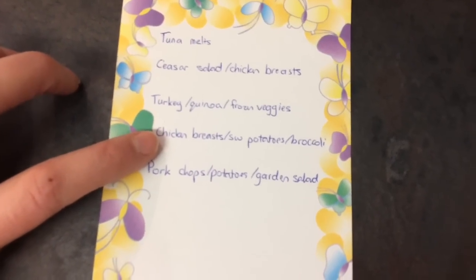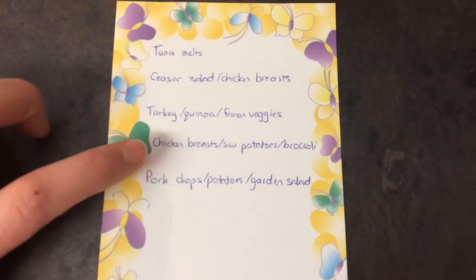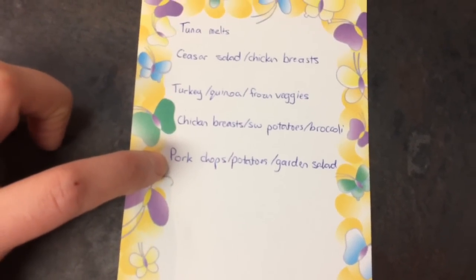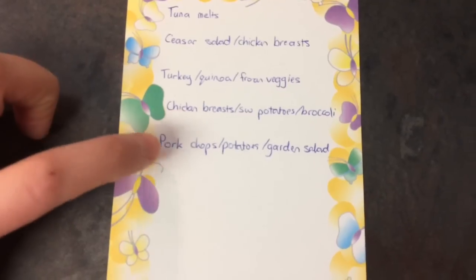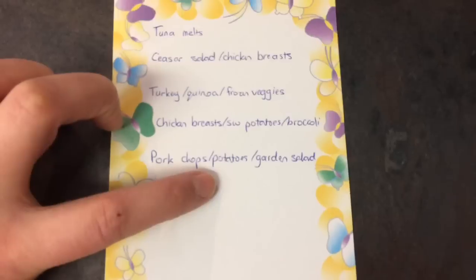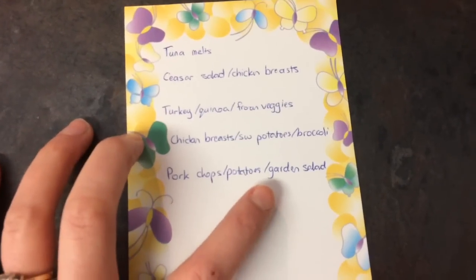The chicken meal is the one where I just chop it all up and put it in with olive oil and garlic powder and put it in the oven — it's a great one-dish meal. And then we'll be barbecuing some pork chops, depending on how cold it is — it might actually go in the oven instead — and have some potatoes and a garden salad with that.